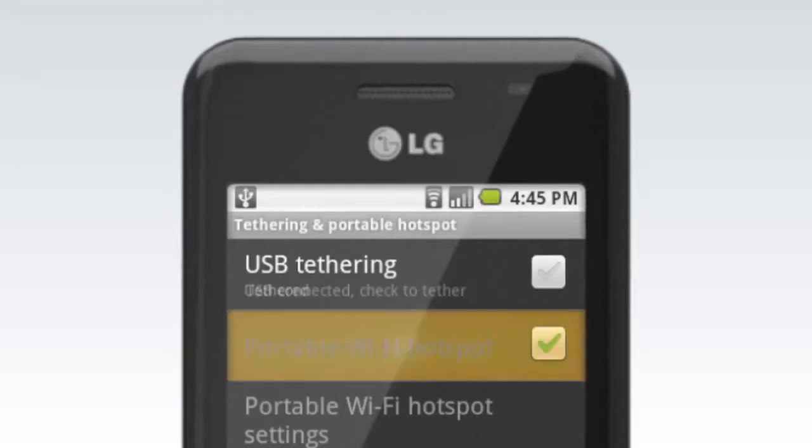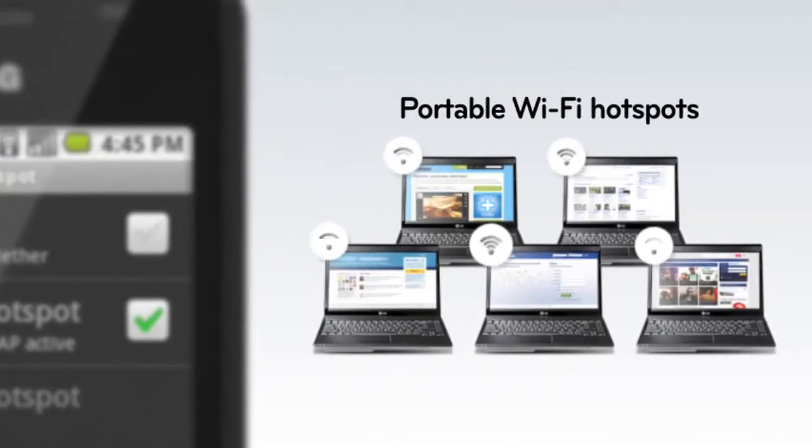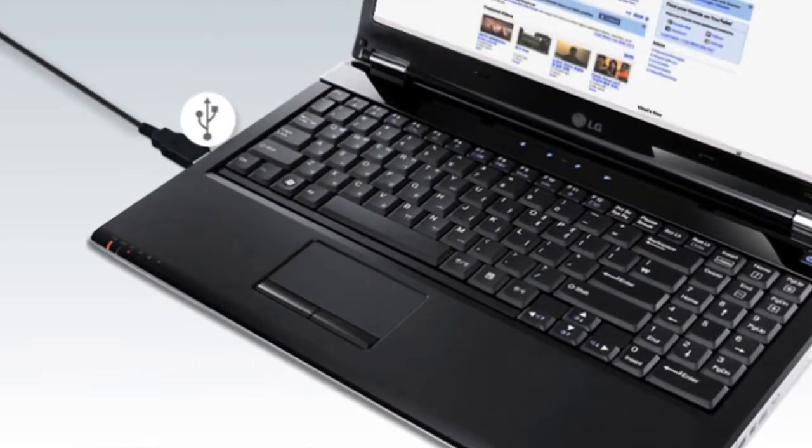These phones also offer portable Wi-Fi hotspots, an upgrade from the previous Eclair version's USB tethering feature, allowing you to share your 3G connection with a number of laptops.